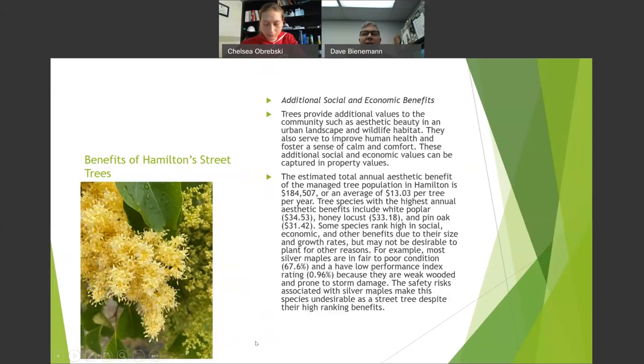Trees provide major social and economic benefits. They add value to homes and businesses through tree-lined streets — that's really important. We're planting trees in the right place, not on top of underground utilities or under big power lines. I get support from the city through the tree board, council, the mayor, and city administration.